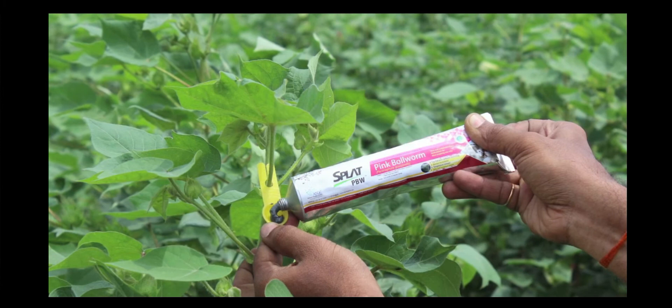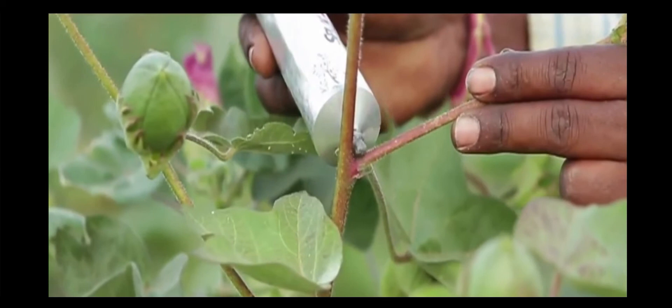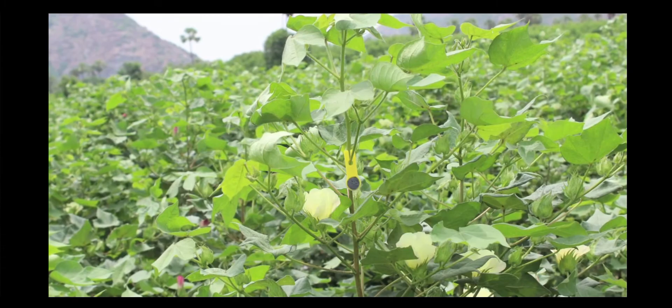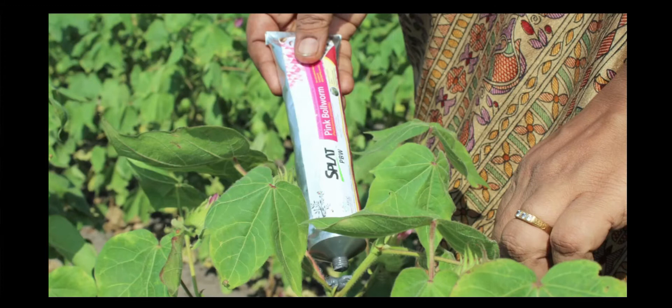ATGC has prepared a tube of 125 grams of splat, which is sufficient for one acre per one application. This should be applied for the first time when the crop is 30 to 35 days old. Since at this stage the plants are small and delicate, it is better to apply the paste on small plastic spoons. Using one tube, 300 to 400 spots should be applied in one acre.